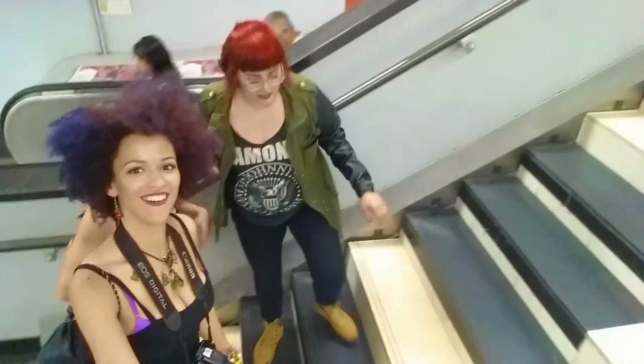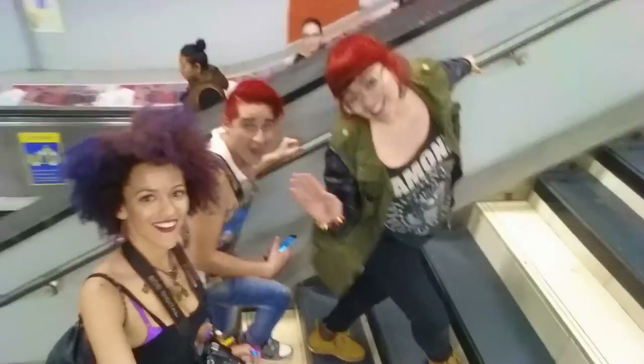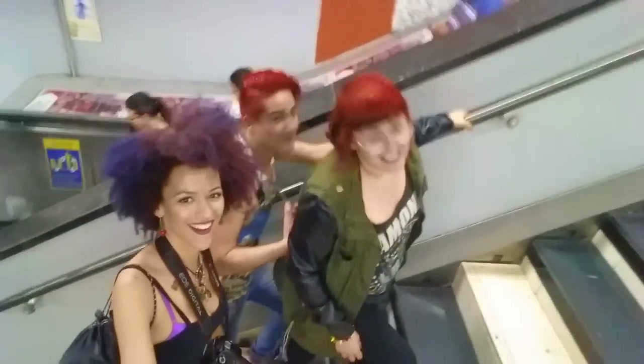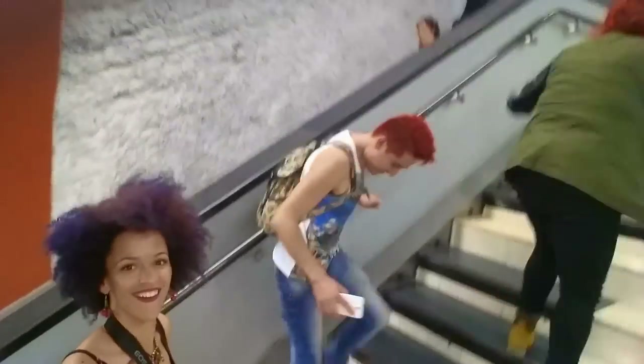I loved exploring Mexico City and I hope you enjoyed this video. To wrap this video up, I wanted to end on a musical note with my two local guides who showed me around — Irwin and Yesenia.